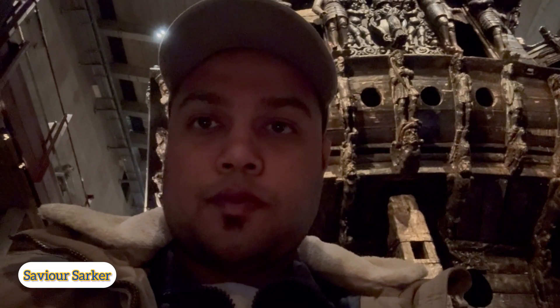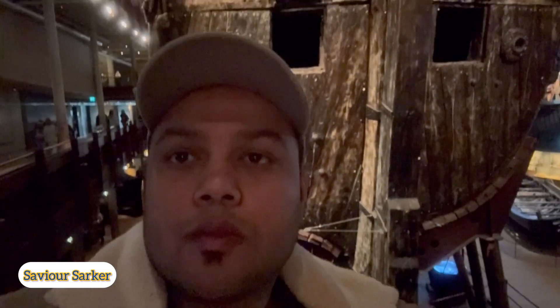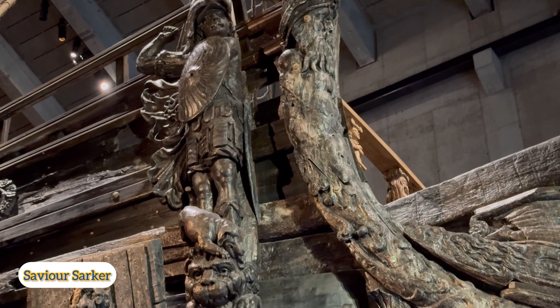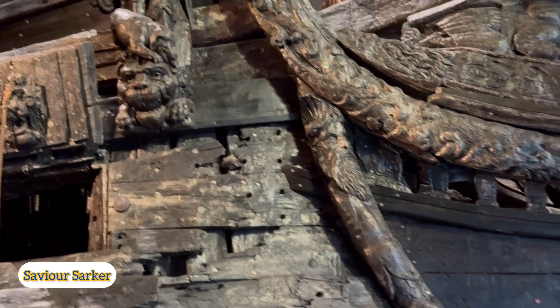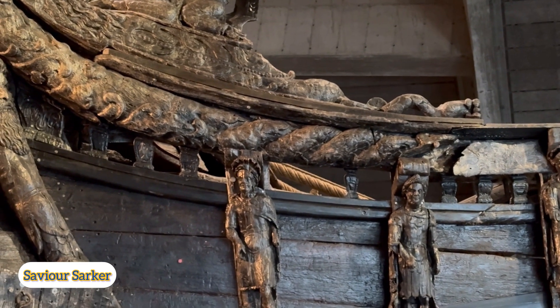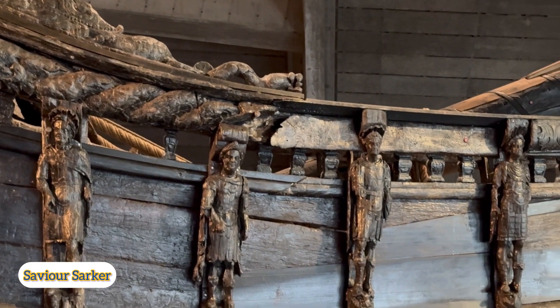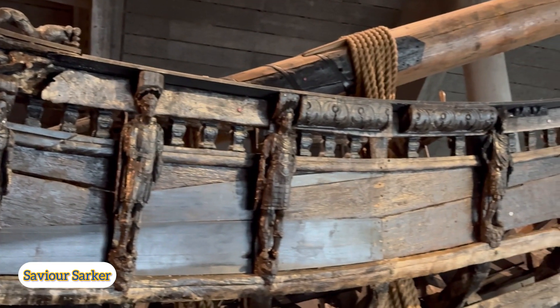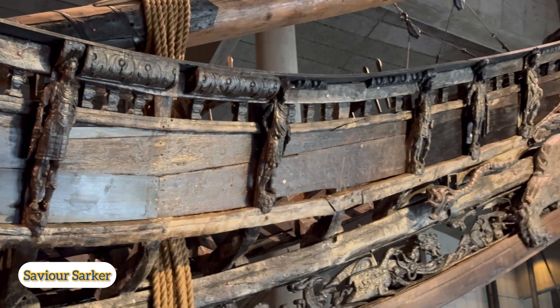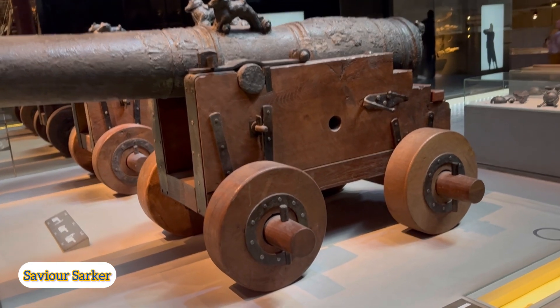His work had been taken over by Henrik Matthes. Ultimately, his assistant completed the work. This warship is 69 meters long and 50 meters tall, and above 200 tons.